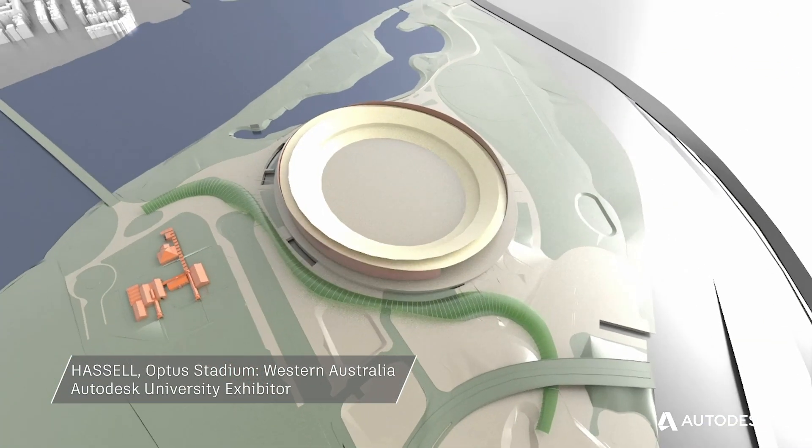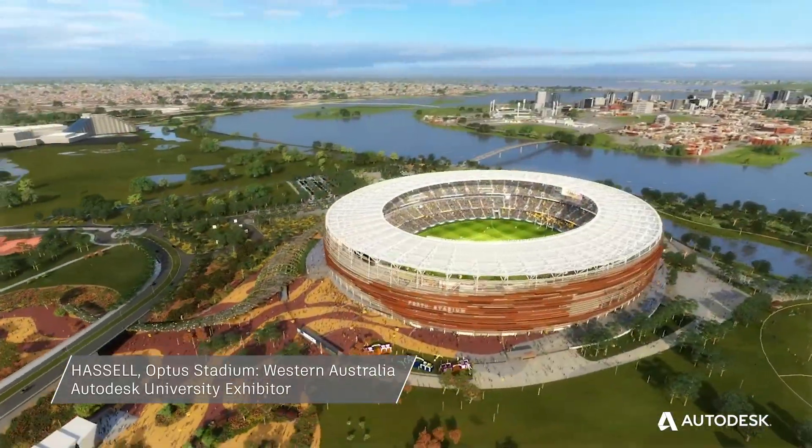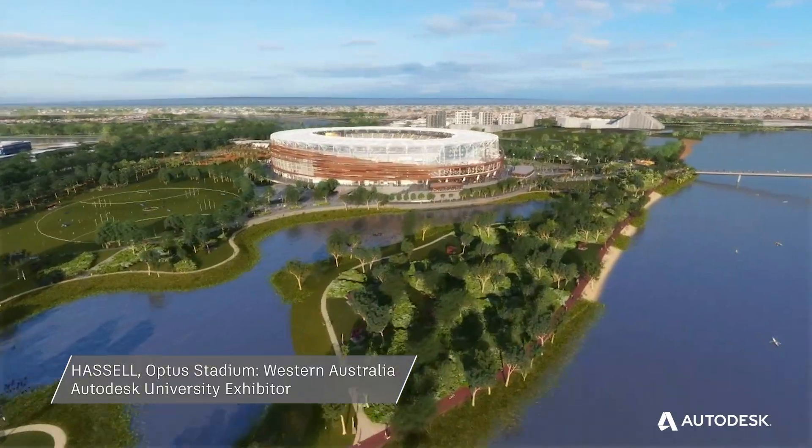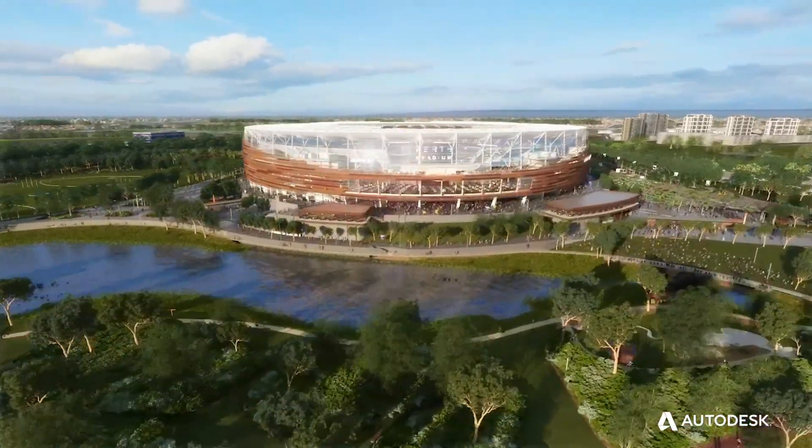The Optus Stadium project has 149 Revit files and 21 gigabytes of data. Using BIM on a project of that scale helps tremendously.